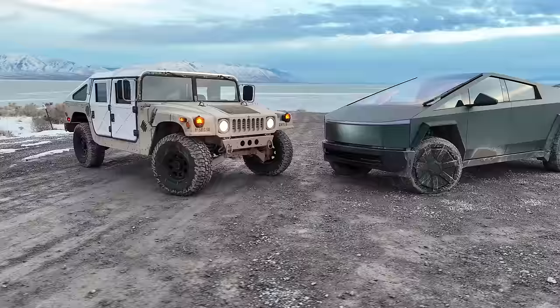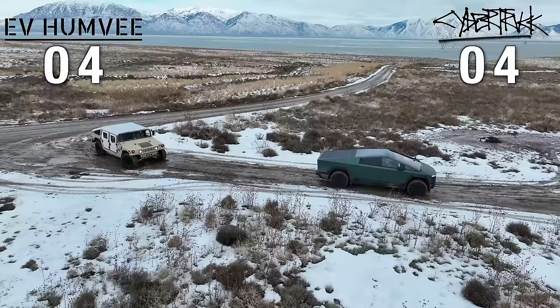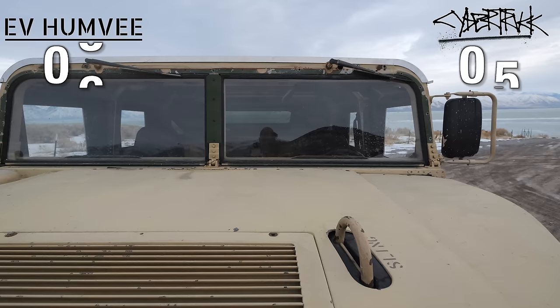Let's start off our extremely scientific scoring system with the tires. Each of these vehicles has four tires, so that's four points for each of us. Starting off strong, neither of us gets a plus one for a spare tire, so we're sitting at a tie. I also think we give one point for each windshield wiper, which means one point for Elon and two points for me. My Humvee is also more expensive than a Cybertruck, which makes it more premium-er, so I give myself a point for that one.